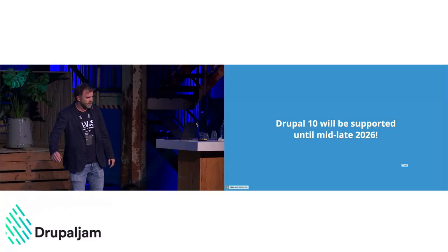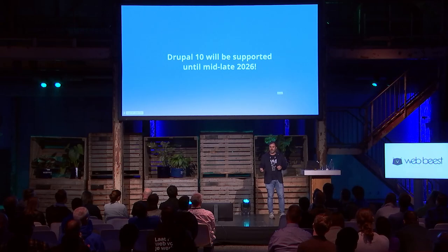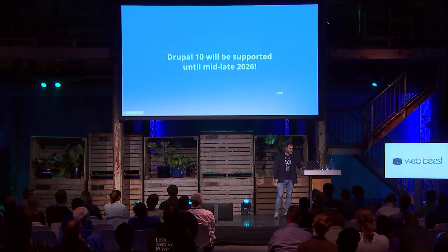Drupal 10 will be supported until 2026, so you still have time to do your updates and get ready. Major Drupal versions will have longer support times and a bigger overlap between majors to make upgrading easier and smoother, and to give organizations more flexibility to decide when to upgrade.